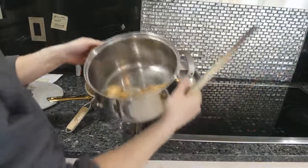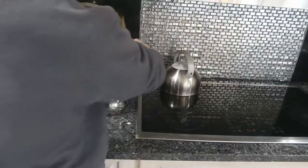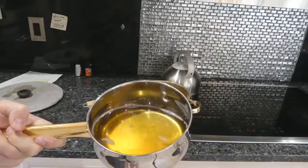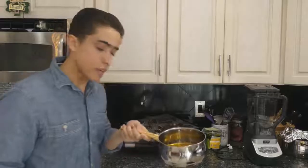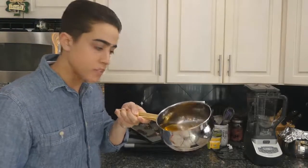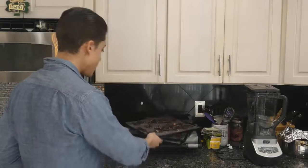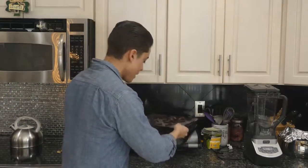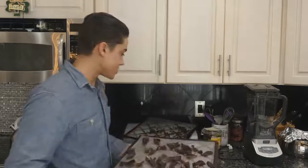The fat's been rendering for a couple hours and we're just going to strain it now into another pot. Now we have some nice golden beef tallow. You can pass this through a finer strainer if you'd like. So I have all the components of the pemmican: the melted golden beef fat and our dehydrated beef.